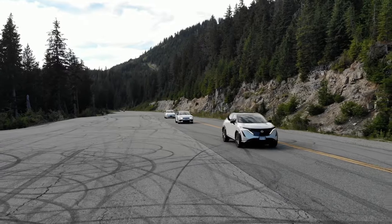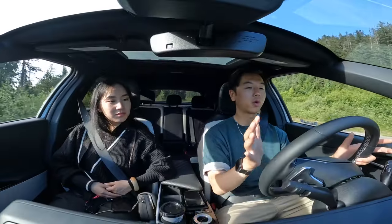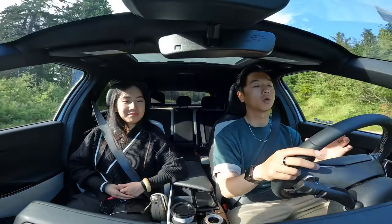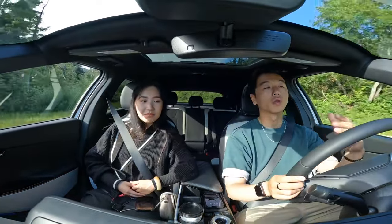I'm turning on Autopilot now — it's super easy with a couple of clicks and hooks up right away. Coming into a curve, it's doing a really good job of following the road without bouncing between lanes, and it shows the speed limit. The drive itself is really nice. Considering it's riding on 20-inch wheels, the ride is actually really composed — not overly stiff, but it still grips the road really well.